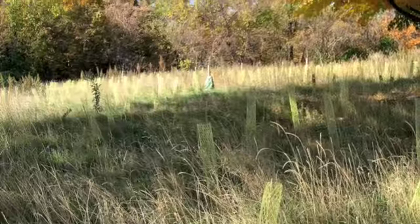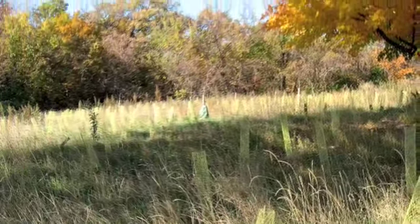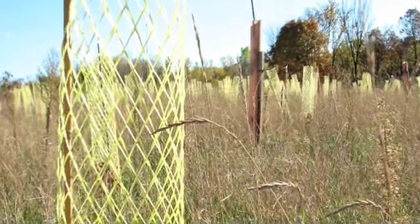We went there and planted the trees, and the hope is that these are going to provide a new native habitat there. So if you drive by right now you see a forest of rigid mesh sleeves with some green leaves on the inside, but it's nice because you can see the direction that it's going.